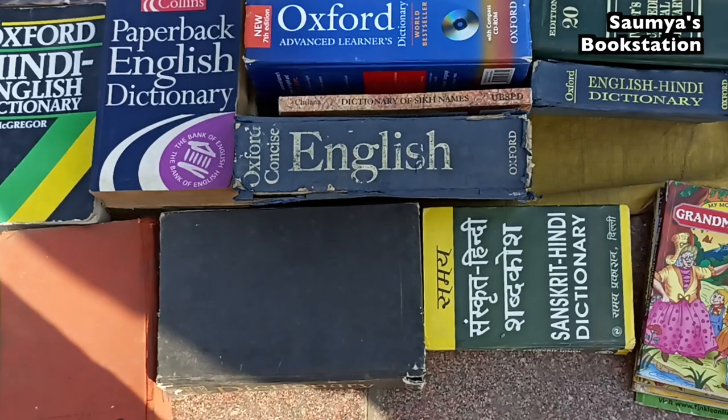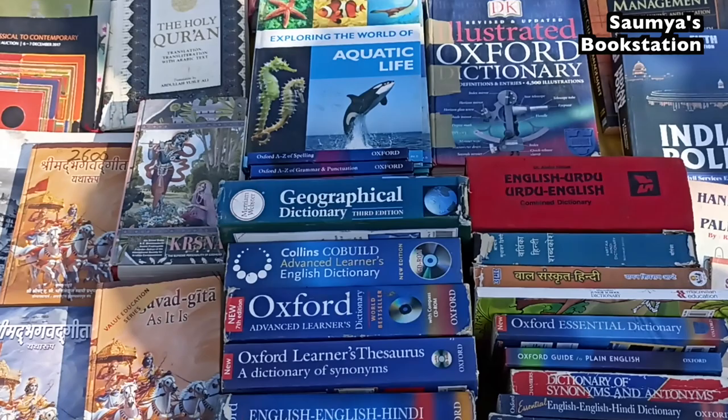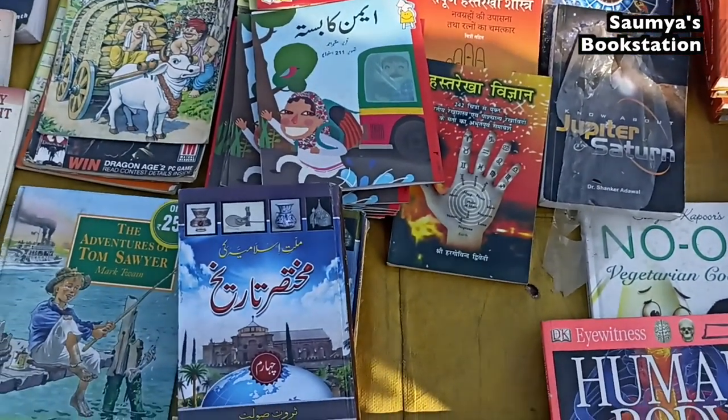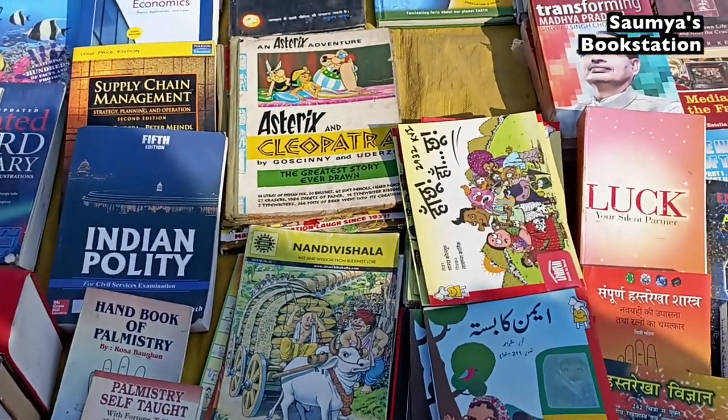There was a stall with different kinds of big dictionaries, which reminded me of the time when I used to consult them. And then there was a really interesting stall selling books on palmistry and astrology, and there was an Asterix book there as well — an interesting combination altogether.